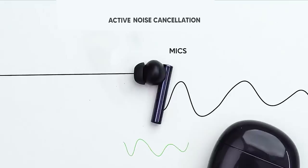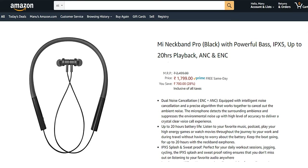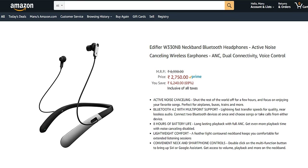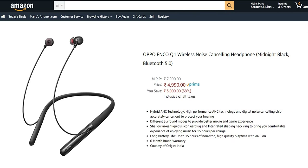Active Noise Cancellation uses a microphone to listen to external sound and then makes an opposite sound by pushing air in the other direction. That opposite sound is added to the music coming through the earphones and cancels the noise effectively. In this video we will be covering Mi Neckband Pro, Realme Wireless Pro, Zebronics Zebmonk, Edifier W330, and Oppo Enco Q1.